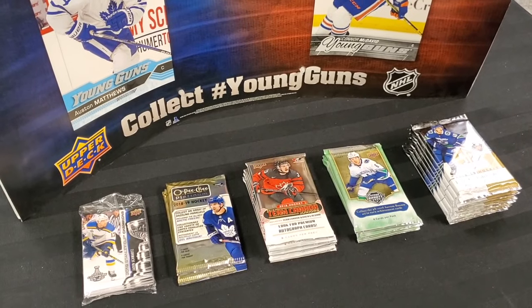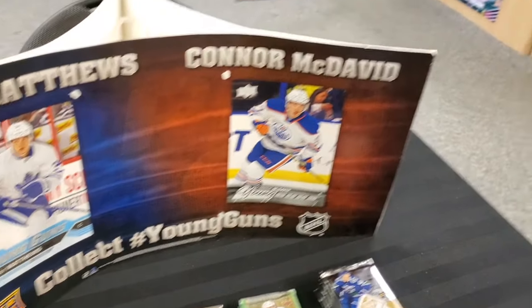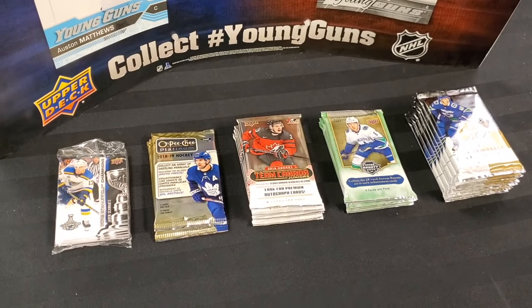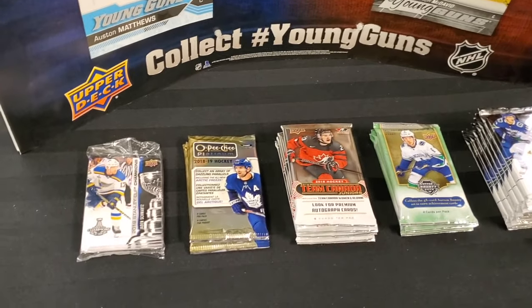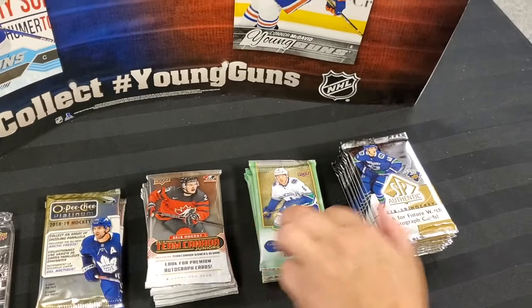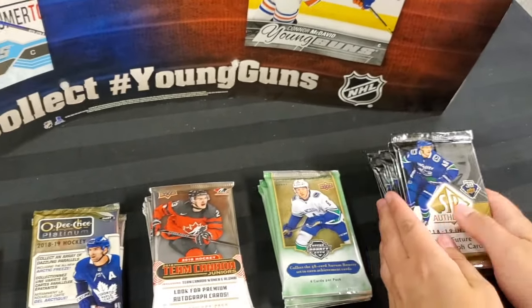Today on Top Corner Breaks, we're doing a random pack opening at Mirage Trading. Welcome back everyone to another video. As we mentioned, we will be opening up some random packs. We've got some packs of OPC Platinum, some Team Canada World Juniors, some Artifacts, and everyone's favorite SP Authentic, all from 2018-19.